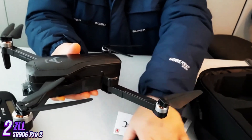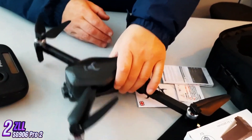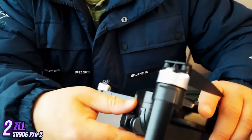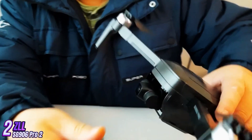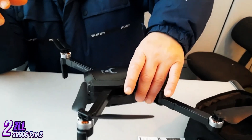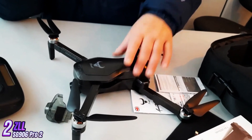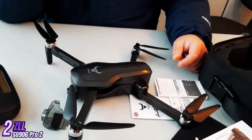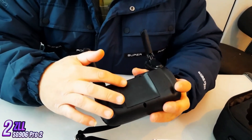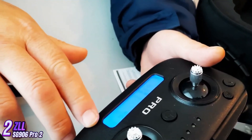In terms of performance, the SG-906 Pro 2 is powered by a brushless motor that provides a smooth and quiet flight experience. It has a maximum flight time of 28 minutes and a control range of up to 1,200 meters, allowing you to explore and capture stunning aerial shots from a distance. The drone comes with a remote controller that has a built-in LCD screen for live video feed and telemetry data, with a comfortable grip and intuitive controls for easy navigation across various flight modes.